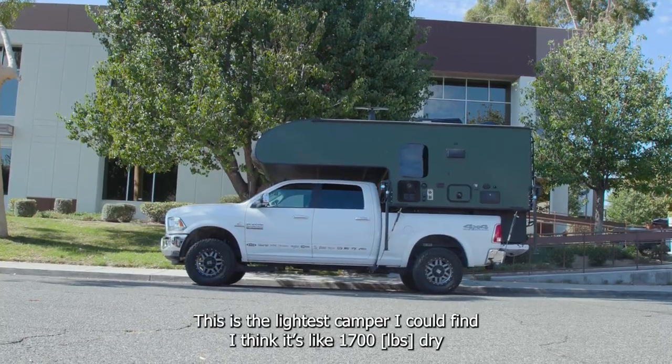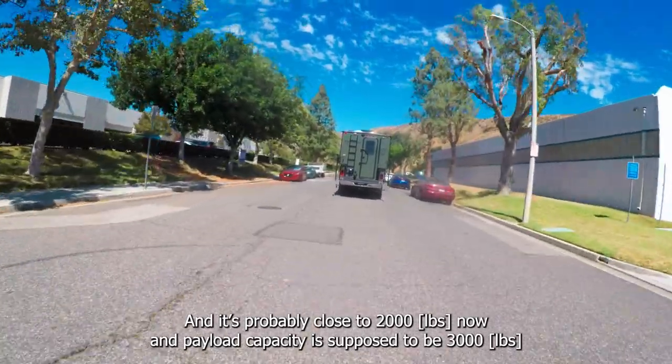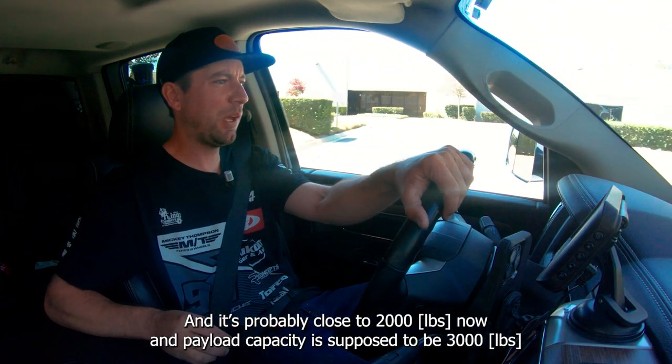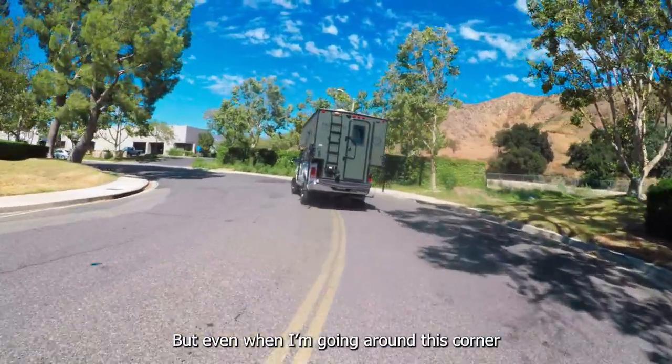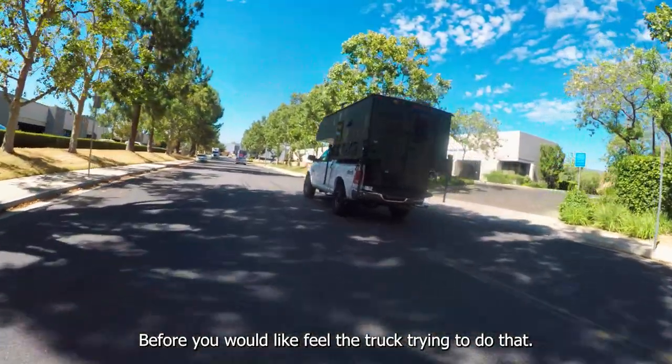This is the lightest camper I could find — I think it's like 1,700 dry. It's probably close to two thousand right now, and payload capacity is supposed to be around 3,000. But even going around this corner, before you would feel the truck really fighting it.